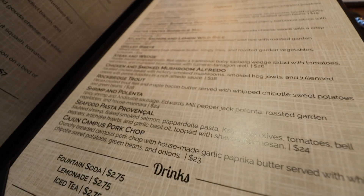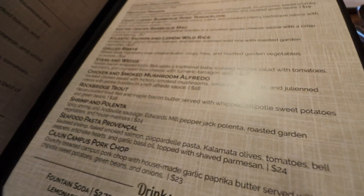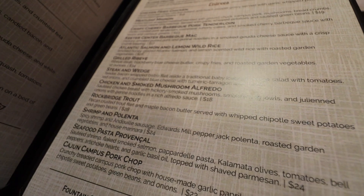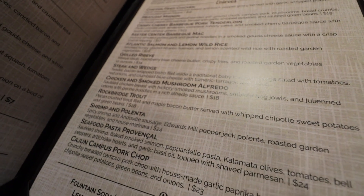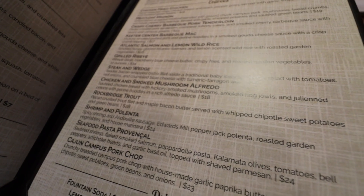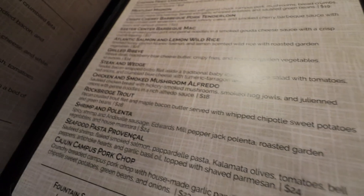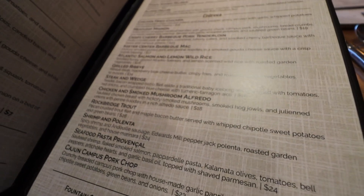I really leaned into the alfredo because it was highly suggested, and both of us today will be getting the chicken and smoked mushroom alfredo. It is served with sautéed chicken, hickory smoked mushrooms, smoked hog jowls, and grilliant onions with pita noodles and a rich alfredo sauce. This is going to be delightful.